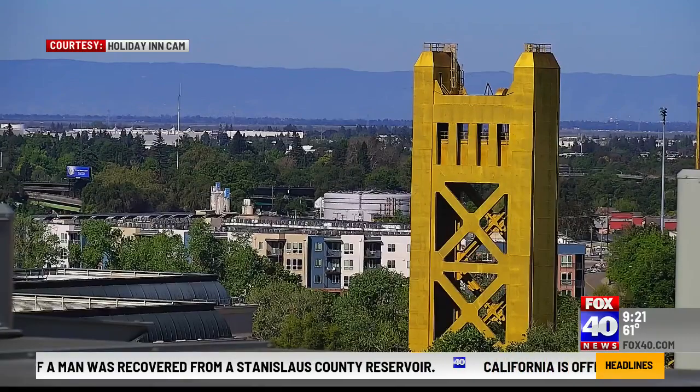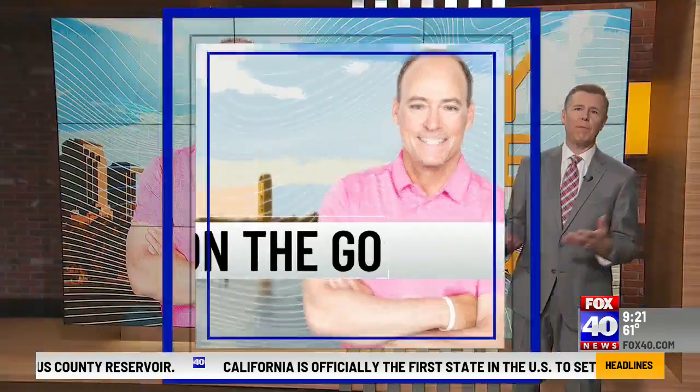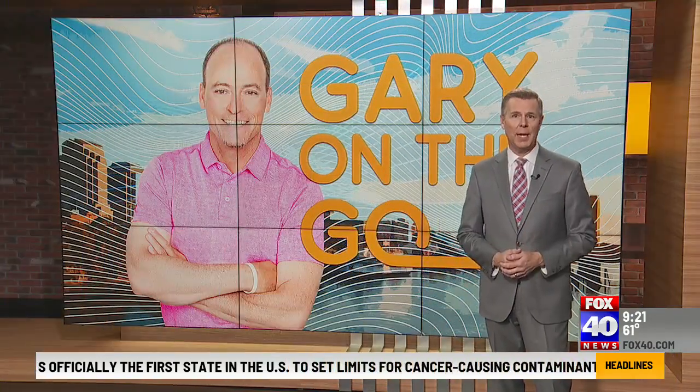Temperatures are climbing quickly, could reach highs of 85 today, and then things cool down. Celebrate Earth Day by using planet-friendly items and learning other ways you can reduce your carbon footprint at this local business. Fox 40 correspondent Gary Gelfand is out at Nudge Eco Store in Midtown with what they have planned for the big day.